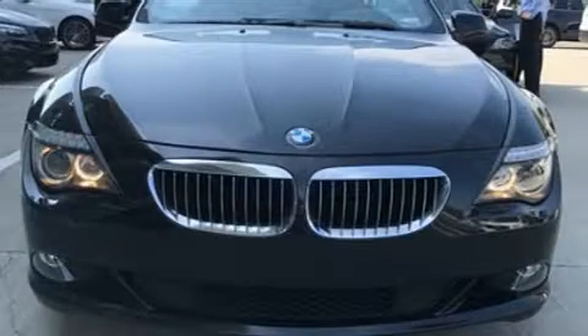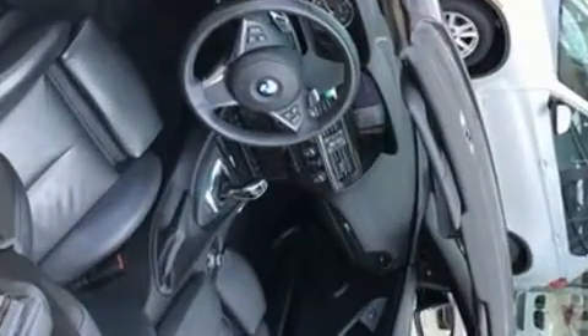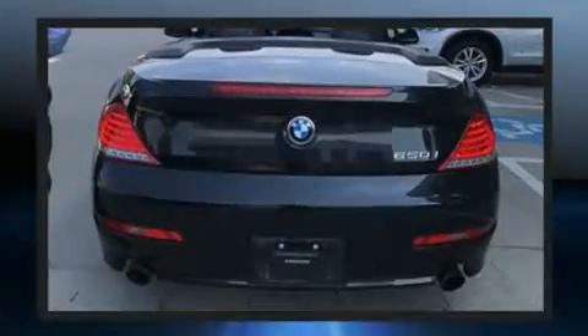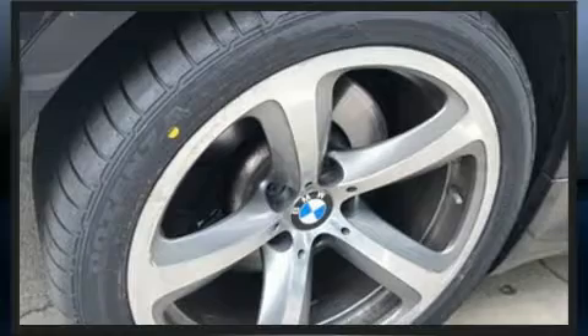Come test drive this 2010 BMW 650i. This two-door, four-passenger convertible still has fewer than 40,000 miles. BMW made sure to keep road handling and sportiness at the top of its priority list. It features an automatic transmission, rear-wheel drive, and a powerful eight-cylinder engine.